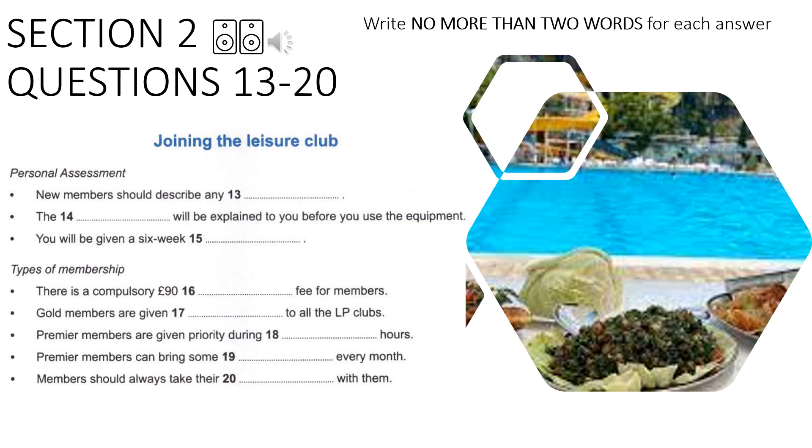One thing all our members appreciate about us is that we take very good care of them. This starts on day one with your personal assessment. You are asked to fill in a questionnaire giving details of any health problems. One of our personal trainers will then go through this with you.